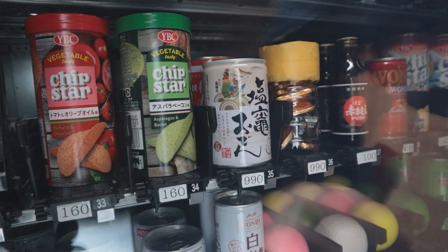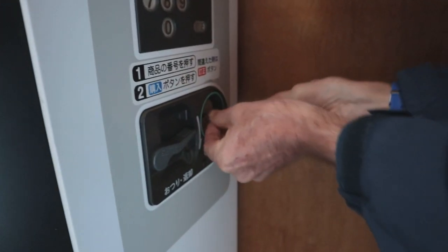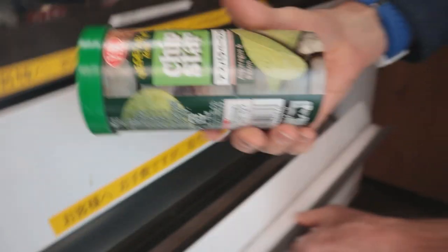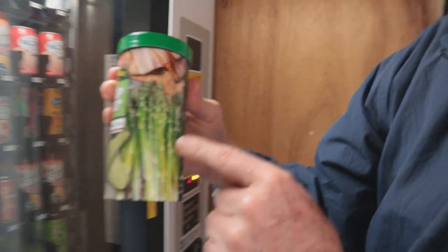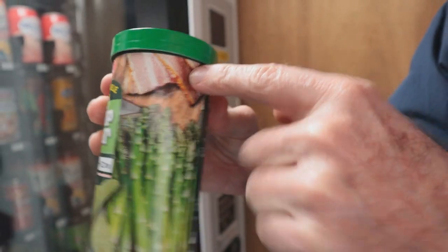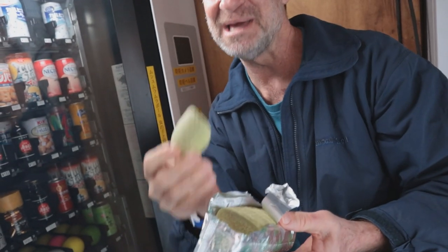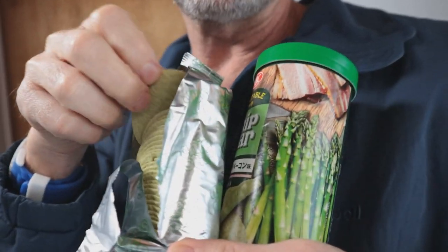Found another interesting item - it's the Chip Star company, tomato and olive oil or asparagus and bacon. Definitely asparagus and bacon - number 34, price is 160 yen, about a dollar fifty. Down goes the elevator - pull. Love me some asparagus, love me some bacon, put them together - double love! This is the Japan knockoff of Pringles, they come in a tube. Oh my goodness this tastes like eating a salad. Wow - I'm tasting way more asparagus than bacon.